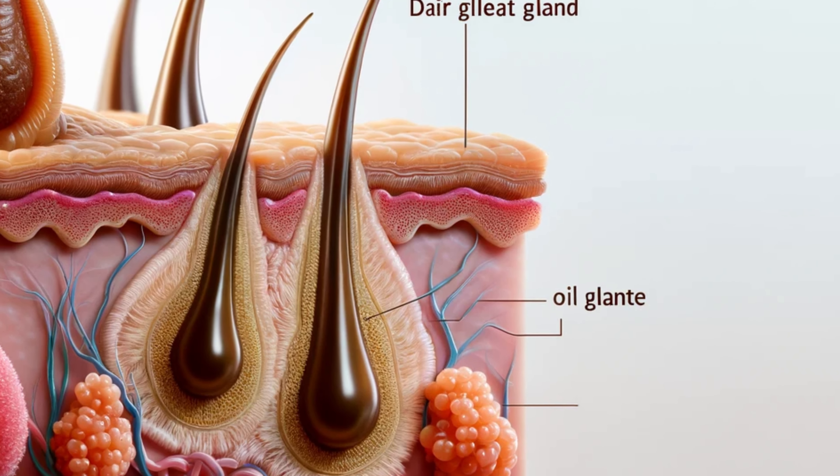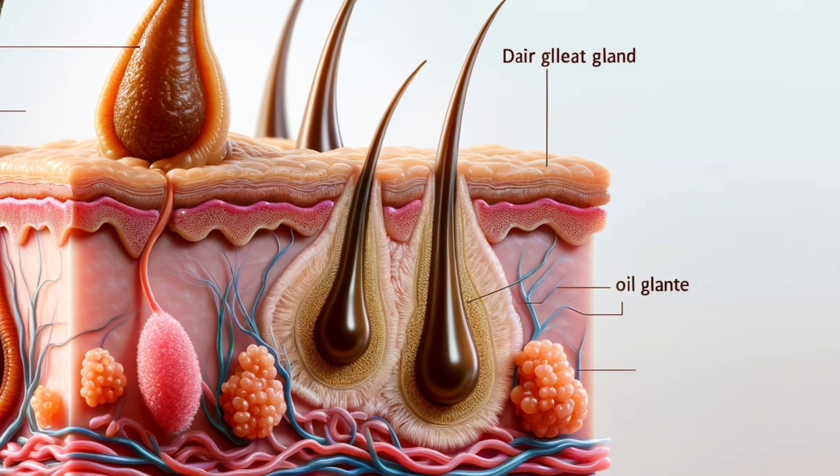Are you tired of those pesky enlarged pores staring back at you? You've probably heard the old trick — splash your face with cold water to shrink those pores right down. But does it really work?